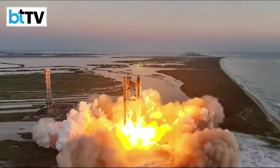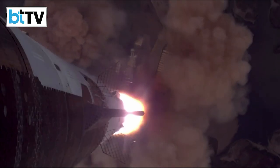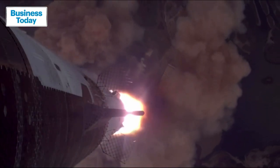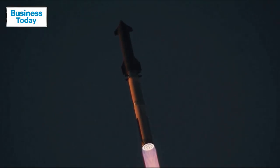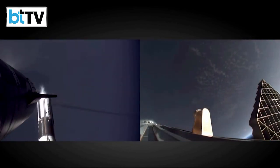The rocket's first-stage super-heavy booster lifted off at 7:25 a.m. Central Time from SpaceX's Boca Chica, Texas launch facility, sending the Starship's second-stage rocket towards space before separating at an altitude of roughly 70 kilometers to begin its return to land.